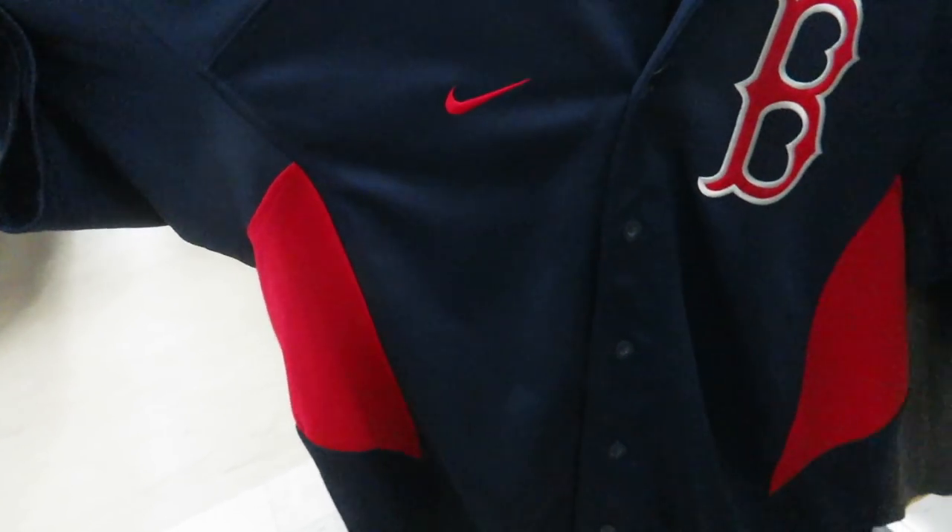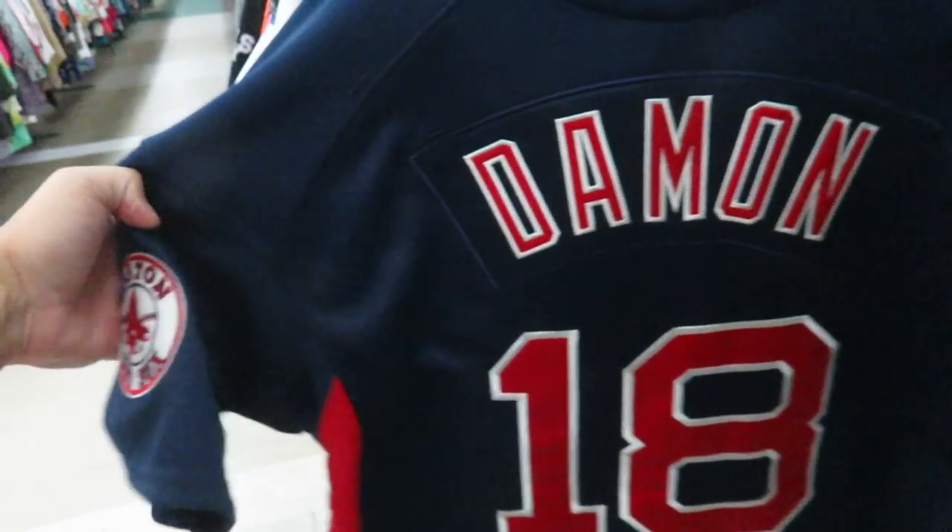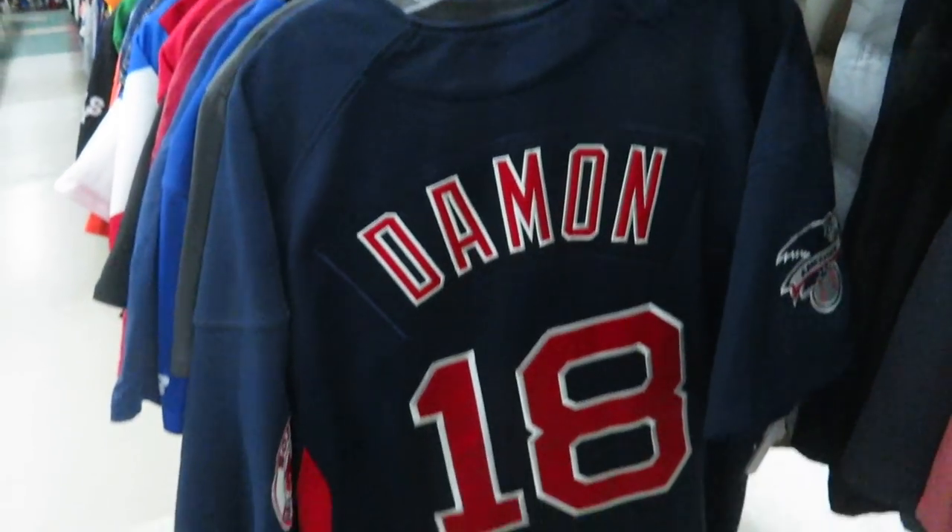For $17 I found the Nike Boston Red Sox Damon jersey, number 18. They want $17 bucks for that one.